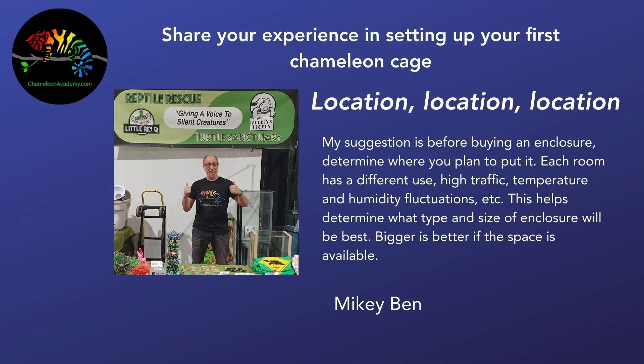The first comes from Mikey Ben, who says: my suggestion is before buying an enclosure, determine where you plan to put it. Each room has different high-use, high-traffic, temperature, and humidity fluctuations. This helps determine what type and size of enclosure will be best — bigger is better if the space is available. Essentially: location, location, location. He's absolutely correct — how you set up the cage depends upon where it is in your room or house and what the environment around it is.